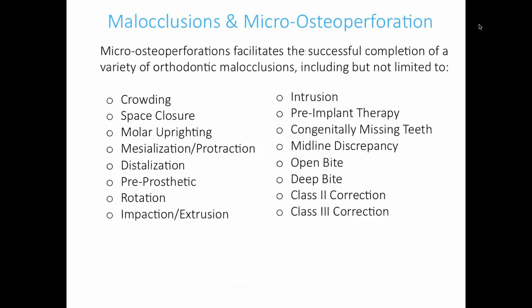There are lots of different cases you can use Propel for — pretty much anything you can think of. It's really great for crowding and space closure. One of my favorite cases is closing up an old extraction site that was originally treatment-planned for an implant. I'm also getting ready to use it on some Carriere distalizer cases. Invisalign works great. Pretty much you name it, and Propel will help you out. Let's talk about some clinical cases.